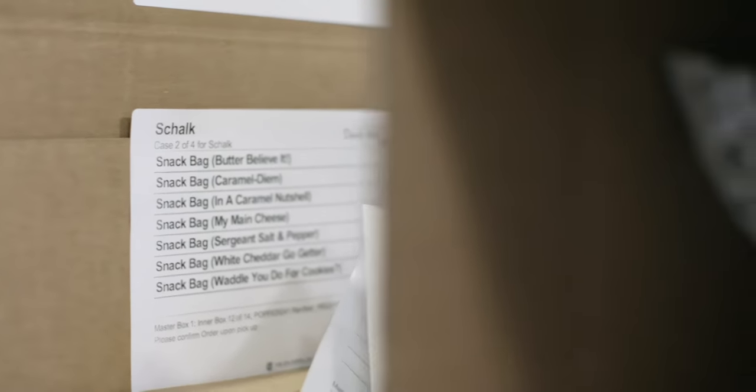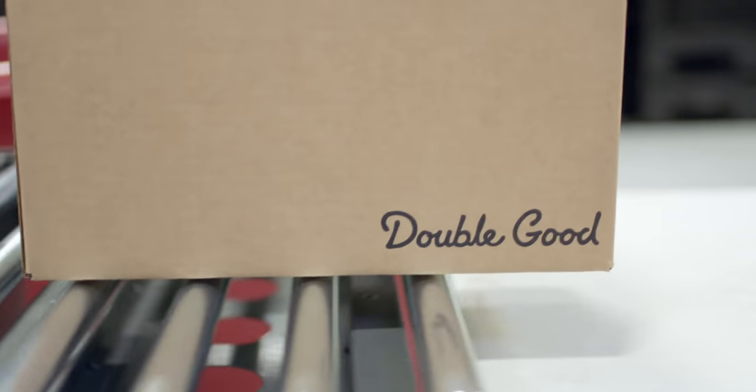Once the supporter's order is ready, we'll ship it right to their doorstep anywhere in the USA.